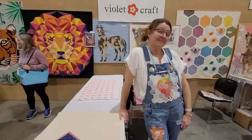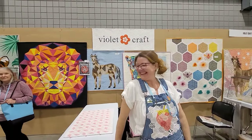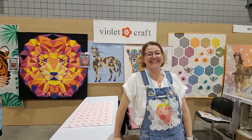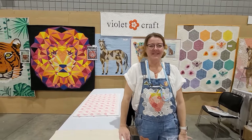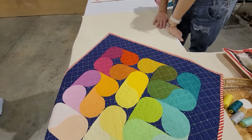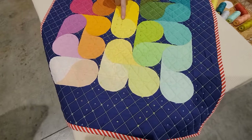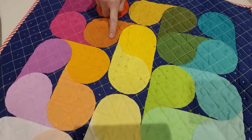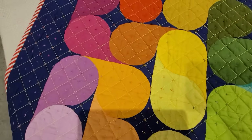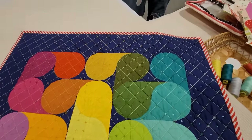I'm fangirling because we are here with the one and only Violet Craft — you guys know her patterns. She is sharing her booth with Jen Carlton Bailey. I bought these templates at Sisters — Jen is awesome. We love us some Jen and Violet, so let's look at some more of their samples.